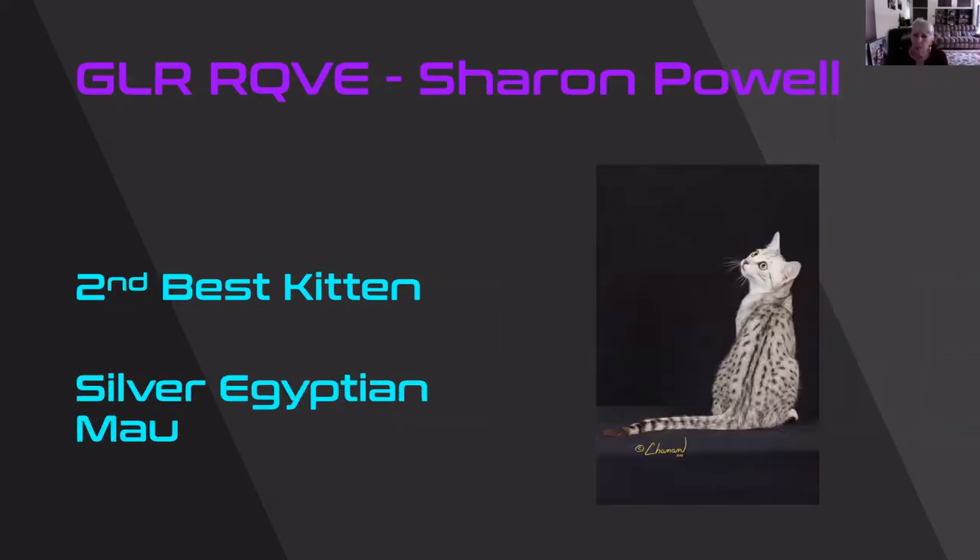I was just absolutely taken with the photographs of this Egyptian Mau. There were several that showed off the wonderful green eyes on this cat. The ear set was beautiful. The contrast in the ground color and the pattern — just fantastic. 2nd best kitten.